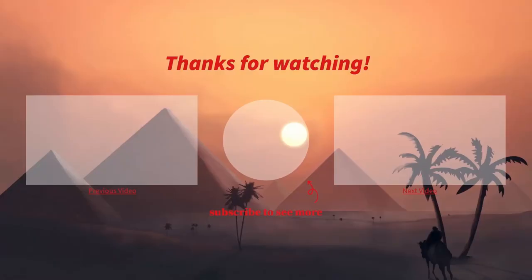That was all for today's video. Let us know what you think in the comment section and subscribe to our channel so you don't miss out on our latest uploads. We will see you next time — take care!